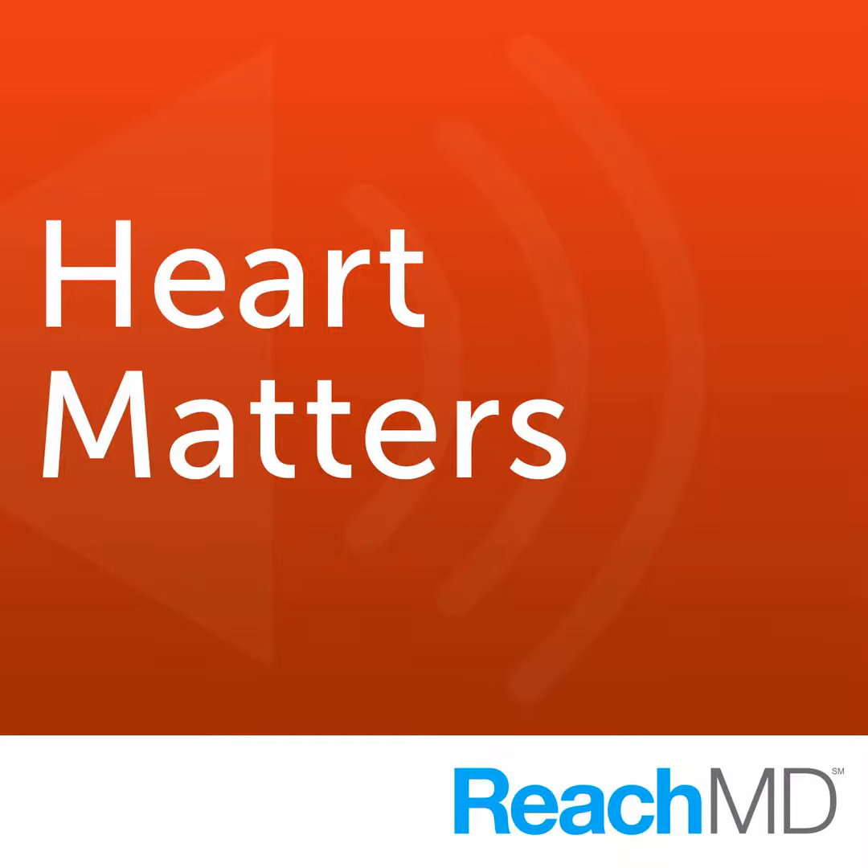If you're just joining us, you're listening to Heart Matters on ReachMD — the channel for medical professionals. I'm your host, Dr. Janet Wright, and our guest today is Dr. Michael Steinman, Associate Professor of Medicine at the University of California, San Francisco, and the San Francisco VA Medical Center. We're discussing the complexity of medication management in patients of advanced age and those with heart failure. Dr. Steinman, you were talking about the value of team care in folks who are managing multiple diseases and multiple medications.